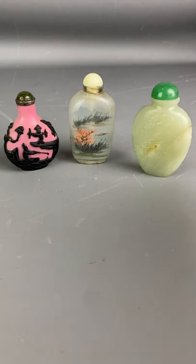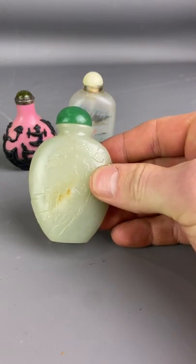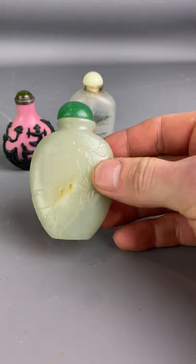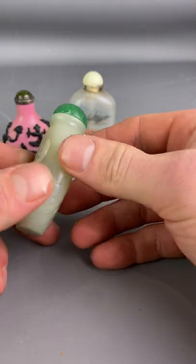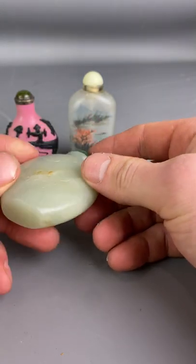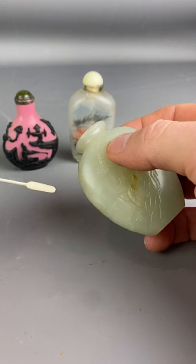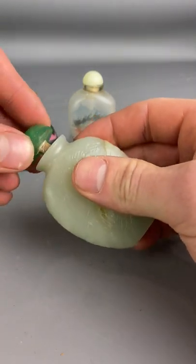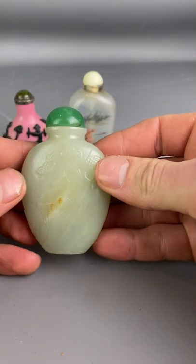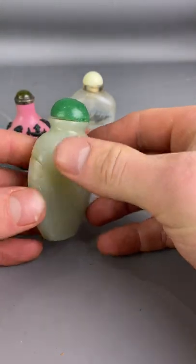First we have this lovely 19th century solid jade snuff bottle with a little bit of marking throughout, but in generally good condition. The spoon is in good working order. It's a lovely item with mountainscape and landscapes surrounding the bottle.